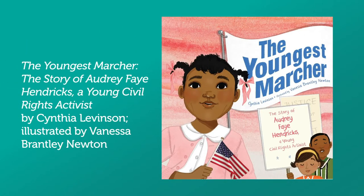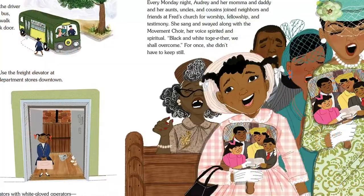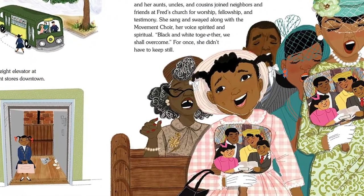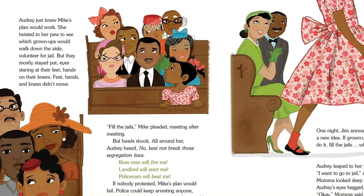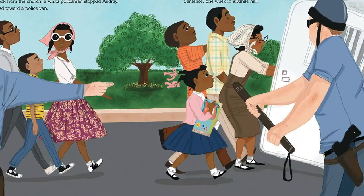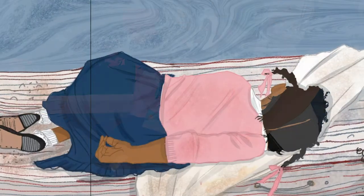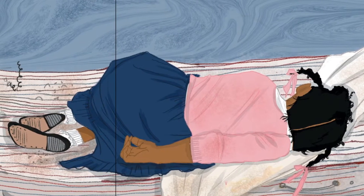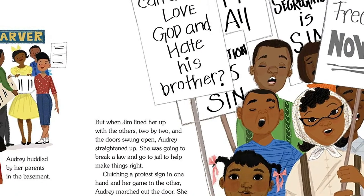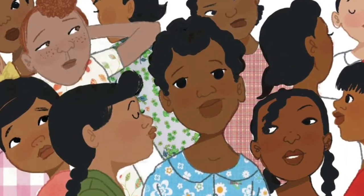The Youngest Marcher, the story of Audrey Faye Hendricks, a young civil rights activist by Cynthia Levinson, illustrated by Vanessa Brantley Newton. At nine, Audrey Faye Hendricks wanted to eat her ice cream at the counter at Newberry's, but she was not allowed due to the color of her skin. She listened as her family and community leaders urged people to make a change. Audrey volunteered to march in the Children's March — she was the youngest known marcher and was arrested on the very first day. Levinson weaves a wonderful story using source materials and first-hand accounts, and the illustrations by Brantley Newton show readers just how young children can make an impact in their world.